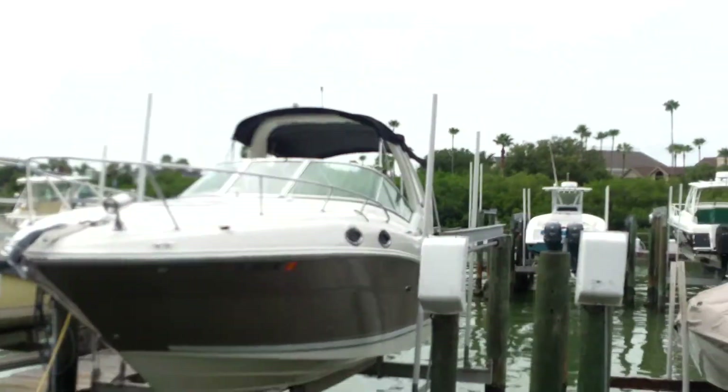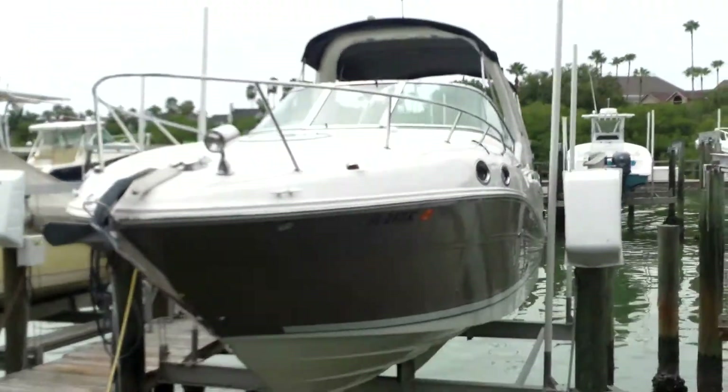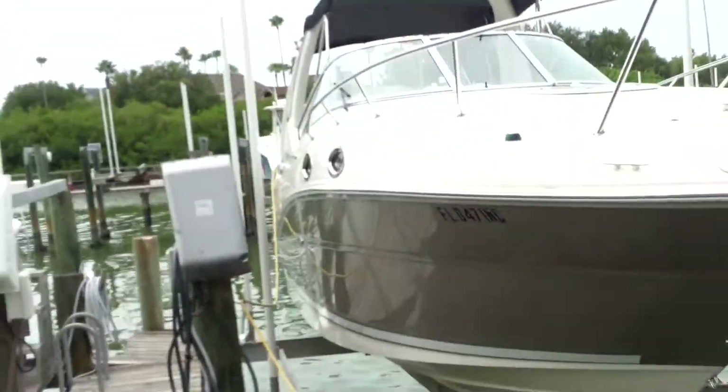So that's our vessel right there — the gray hull Sea Ray, 26 footer. And it's on a lift.